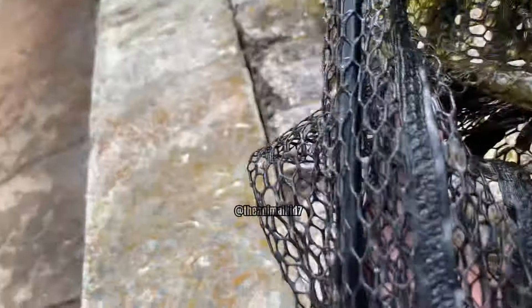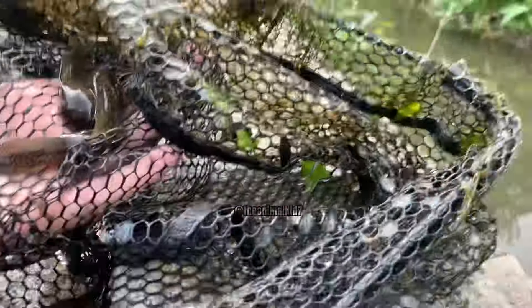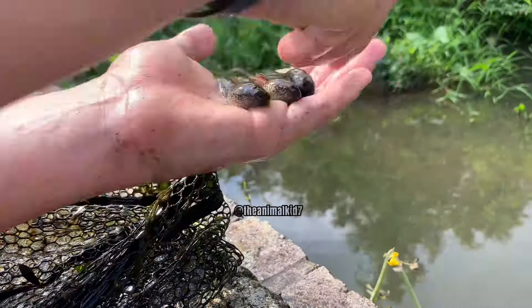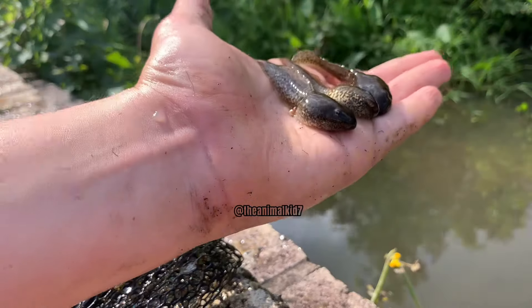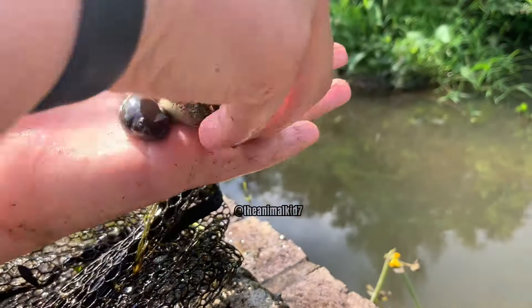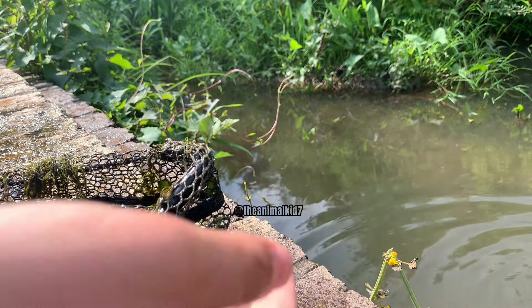Accidentally, in a single net, I just caught three of these massive tadpoles — this is crazy. Three! This one is already growing back legs. Let's get them back in the water. There goes one, there goes another one, and there goes a third.